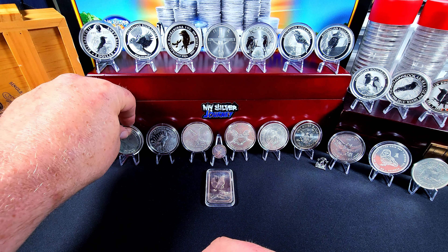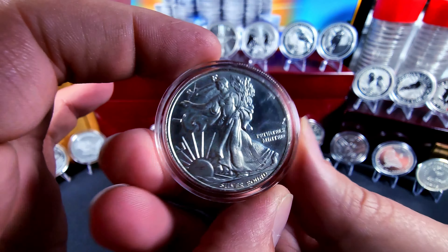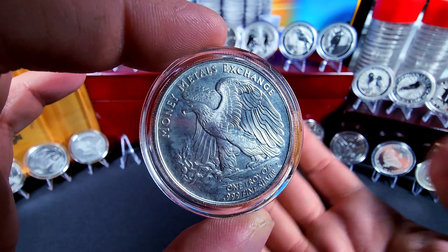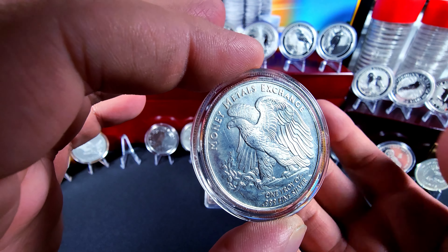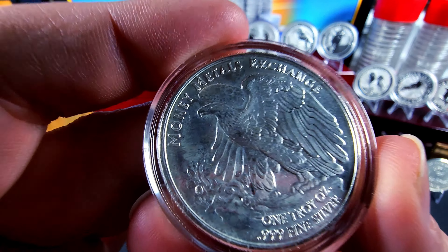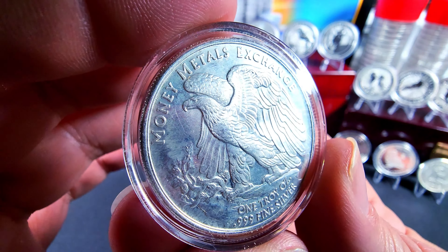I'm getting some more of the classic designs. This is just a round — a Walking Liberty — it's a round version of the Walking Liberty half. So of course you have the classic look on the back, wonderful eagle that everybody knows and loves.